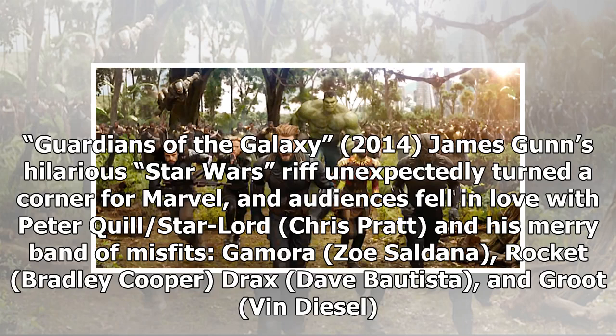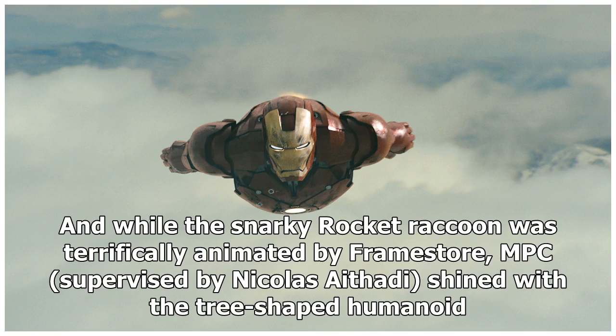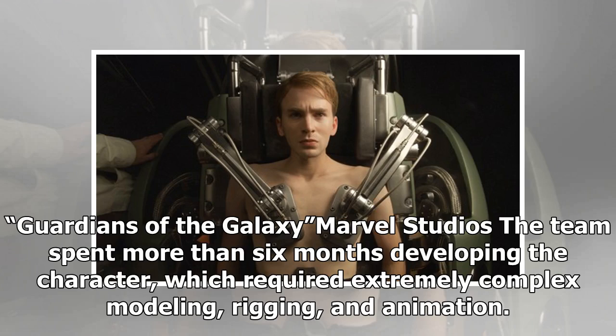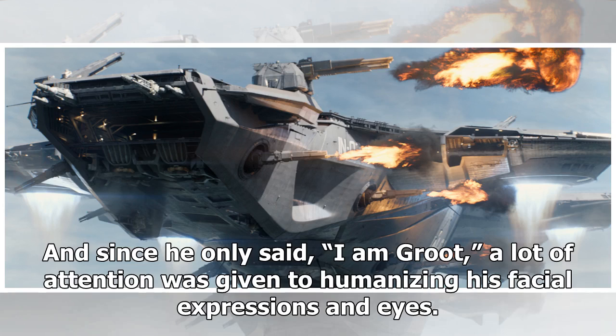Guardians of the Galaxy, 2014. James Gunn's hilarious Star Wars riff unexpectedly turned a corner for Marvel, and audiences fell in love with Peter Quill (Star-Lord, Chris Pratt) and his merry band of misfits: Gamora (Zoe Saldana), Rocket (Bradley Cooper), Drax (Dave Bautista), and Groot (Vin Diesel). It also introduced the threat of Thanos, voiced by Brolin. While the snarky Rocket Raccoon was terrifically animated by Framestore, MPC, supervised by Nicholas Thotti, shined with the tree-shaped humanoid. The team spent more than six months developing Groot, which required extremely complex modeling, rigging, and animation. All of his branches were modeled and rigged individually, and since he only said 'I am Groot,' a lot of attention was given to humanizing his facial expressions and eyes.